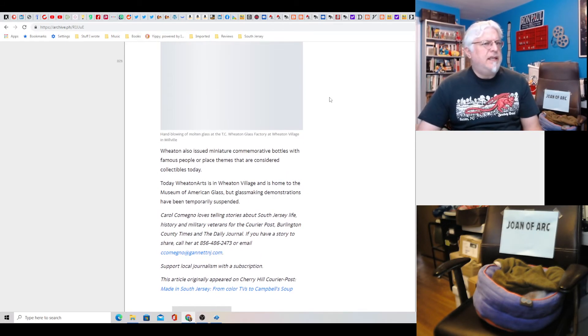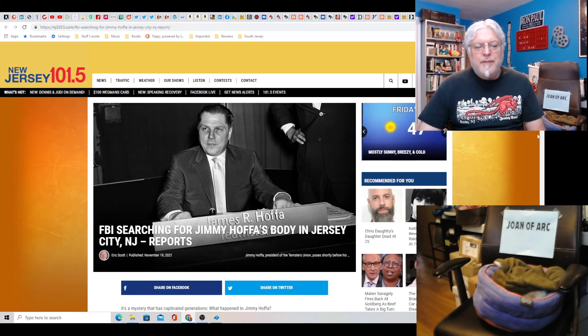Cool stuff from New Jersey — we give you so much. New Jersey makes, and the world takes. And finally, the FBI is searching for Jimmy Hoffa's body again in Jersey City, New Jersey.